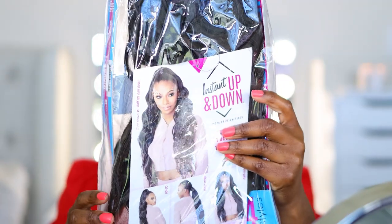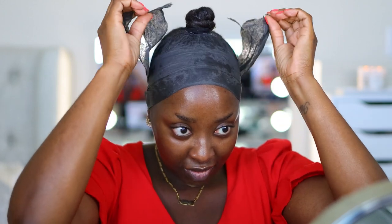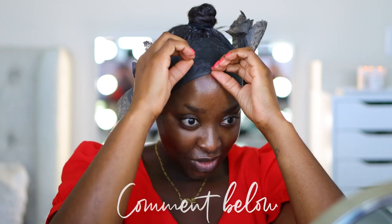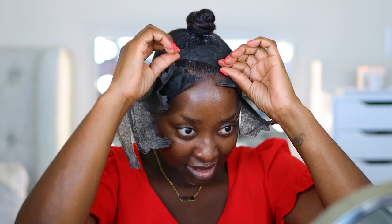This is the unit I'm using — it's the Sensationelle Instant Up and Down halfway ponytail, style UD5. I love this style. I have purchased this over the past year ten times or more, I love it so much. You can definitely rejuvenate the unit by combing through it with some liquid laundry detergent. But I like to look fresh to death all the time, so I just buy a new one.